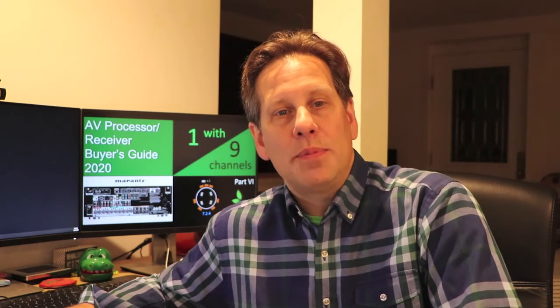While you drop two ear level or height channels moving from 10 to 9 channels, you gain that discrete subwoofer output just mentioned.